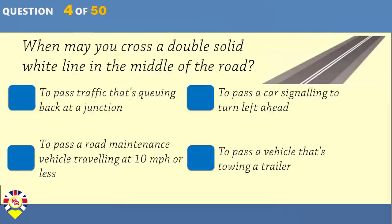When may you cross a double solid white line in the middle of the road? To pass traffic that's queuing back at a junction. To pass a car signalling to turn left ahead. To pass a road maintenance vehicle travelling at 10 miles per hour or less. To pass a vehicle that's towing a trailer.